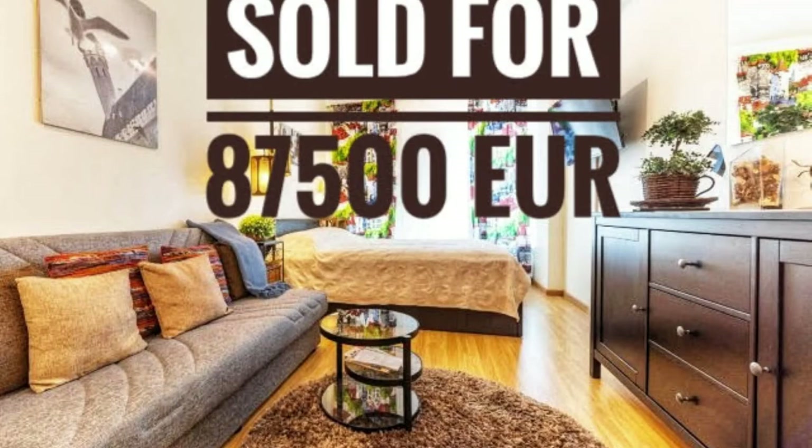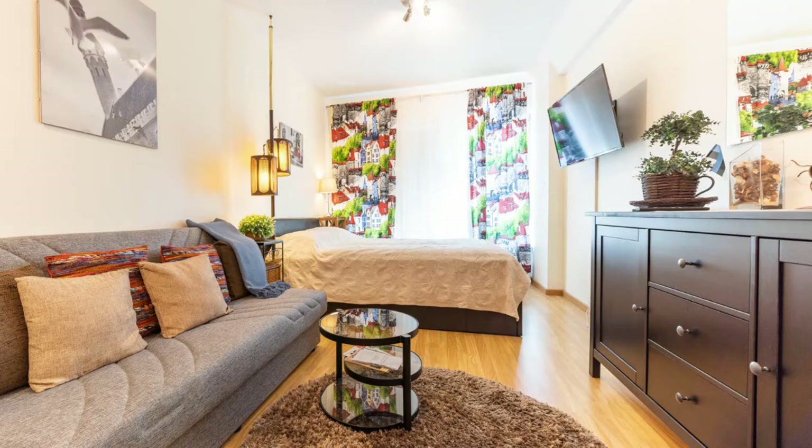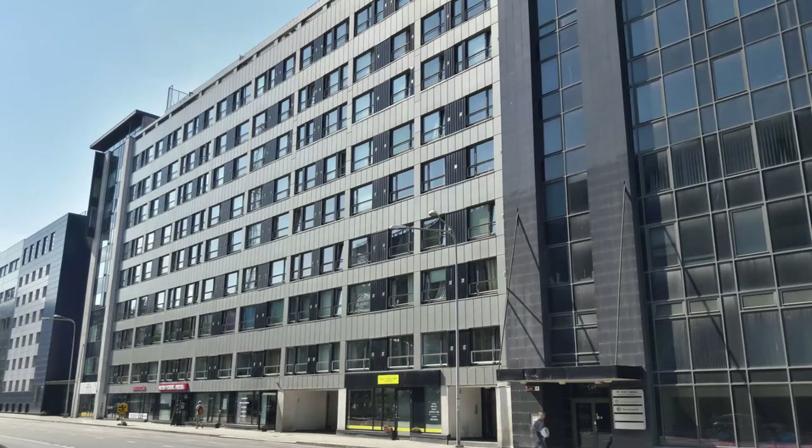Hi, I haven't been posting lately because I was quite busy with the sale of the apartment at US Street, which was sold at the end for 87,500 euros.